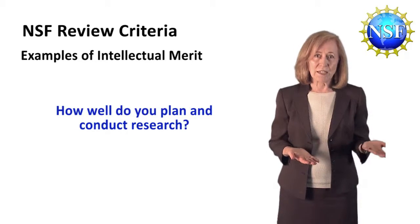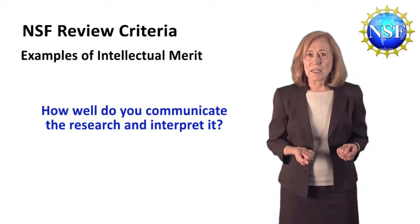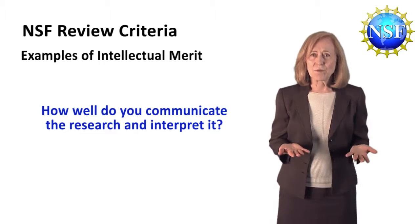How well do you plan and conduct research? How well do you work as a member of a team, as well as independently? And how well do you communicate the research and interpret it?